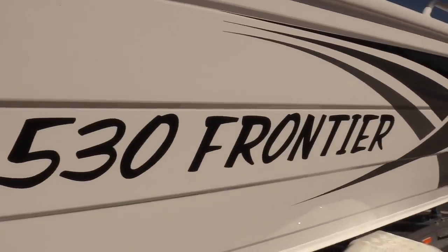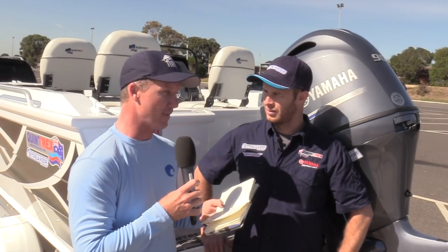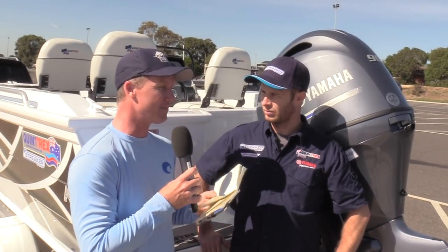The Apex Hulled Quintrex is really interesting for me because it's the best hull that Quintrex has ever made. It cuts through the water, it's stable, there's a lot of room inside. How have your customers been finding this outfit?